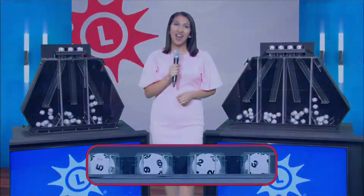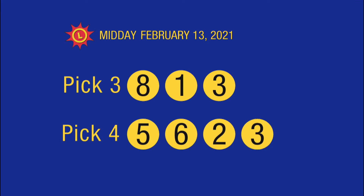And now your Maryland Lottery midday recap. Today's Pick Three numbers are eight, one, three, and our Pick Four: five, six, two, three.